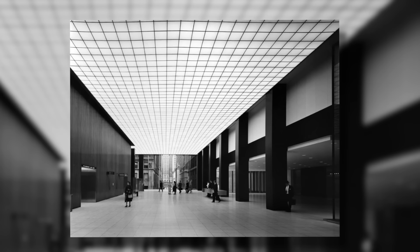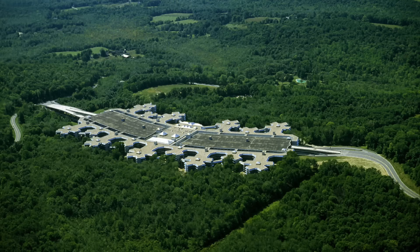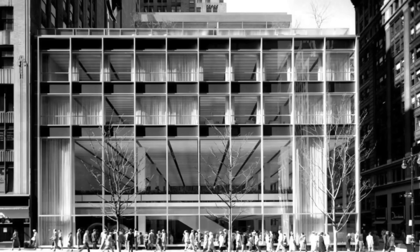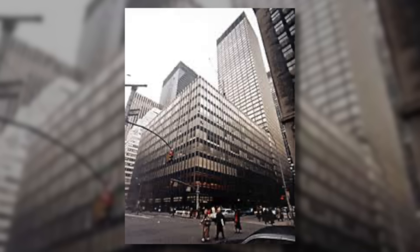By 1960, the sleek tower was complete, its spacious lobby welcoming exhibits on everything from atoms to Japanese art. Union Carbide eventually outgrew their gleaming headquarters, opting for Connecticut's quieter life in the 1970s. Enter Manufacturers Hanover Trust, eager to relocate from their own Park Avenue digs. Renovations transformed the space, and soon 270 Park bustled again as Manufacturers Hanover's World Headquarters.